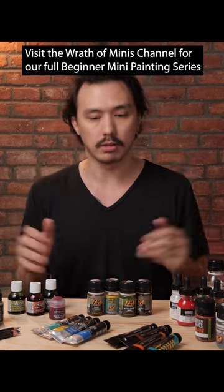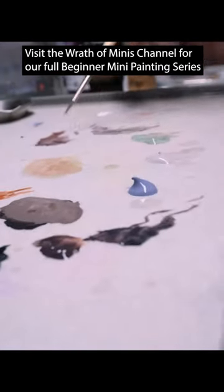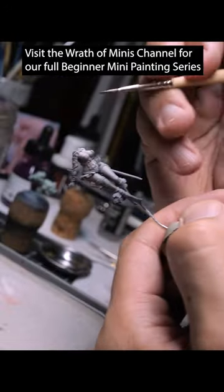So personally, I prefer the bottles rather than these. But Scale 75 make nice colors, lots of choices just like most of the other colors, and if you're looking for a very matte finish, they will do the trick.